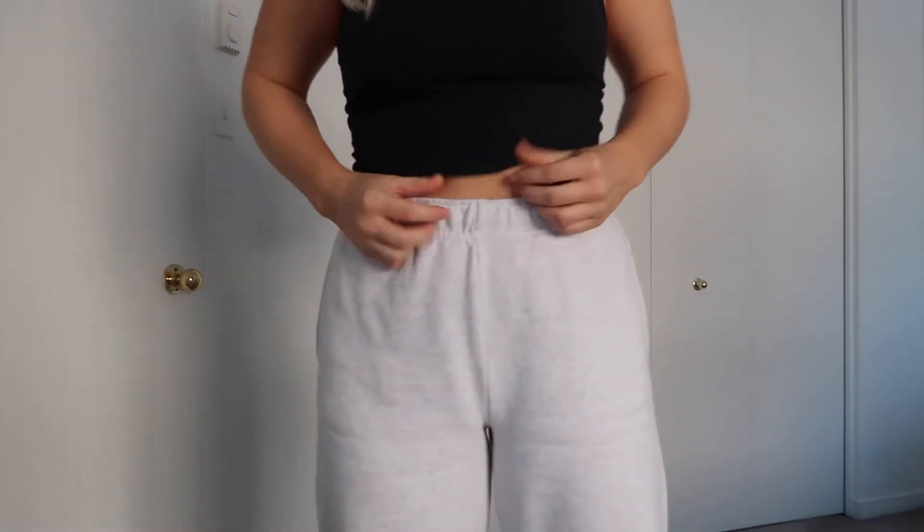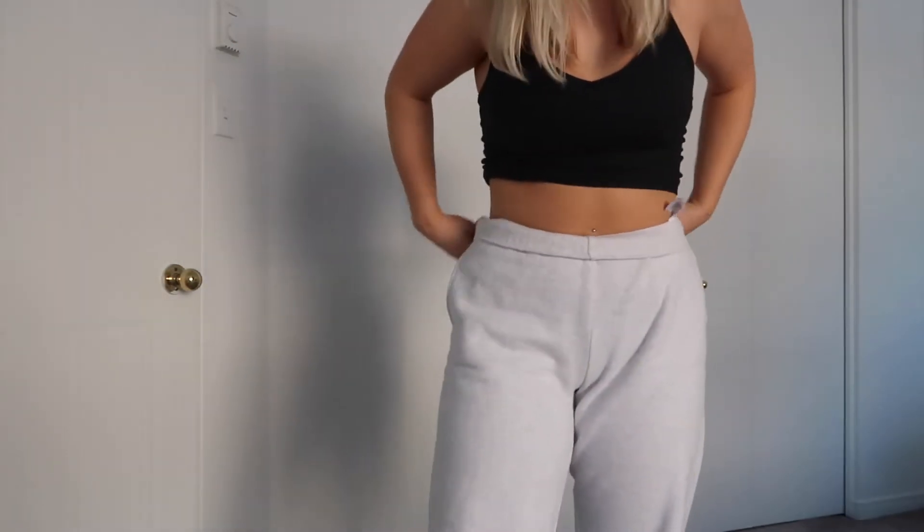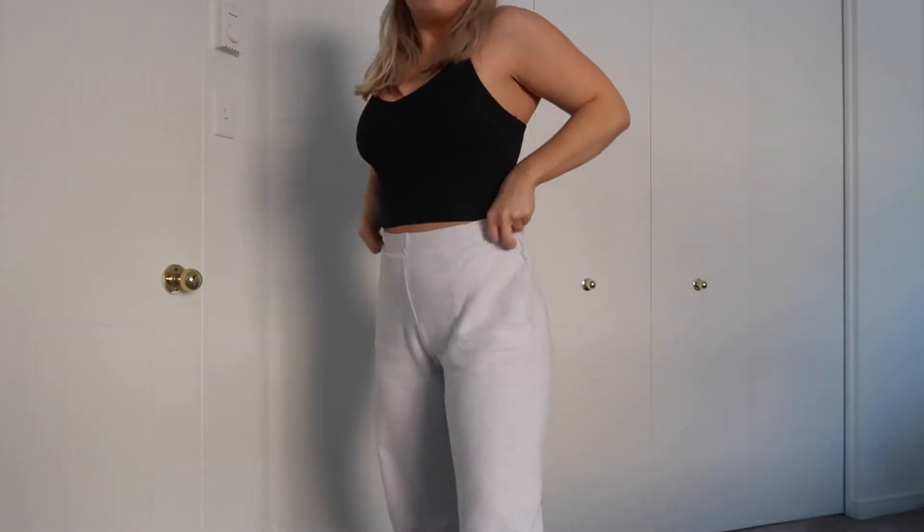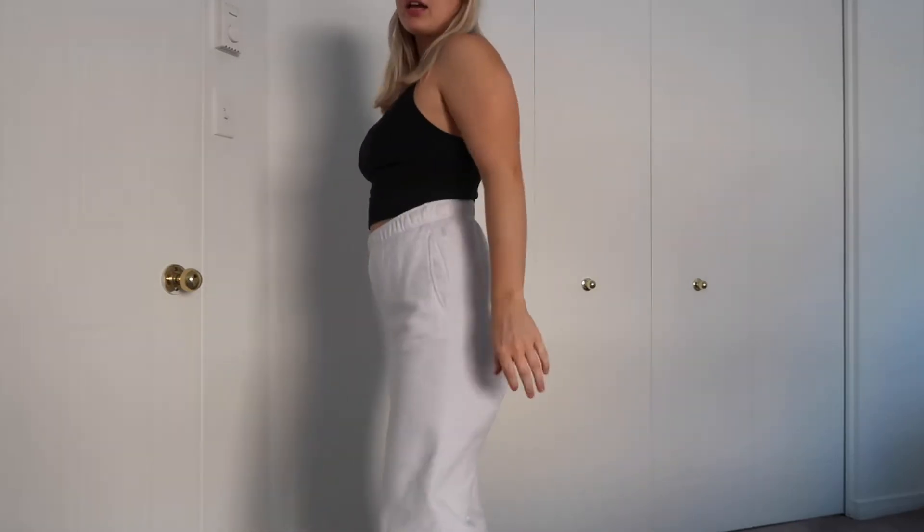I have been wanting to do an Aritzia order for weeks now. I wanted to choose the right joggers and sweater, so I did my research and finally placed an order last week. I got the joggers I'm wearing right now — these are the TNA Cozy AF Boyfriend Basic Sweatpants in the color Heather Cloud White in size small. I also ordered a matching set because I really wanted one — I don't have an official matching set in my closet — so I got the TNA Cozy AF Mega Hoodie.